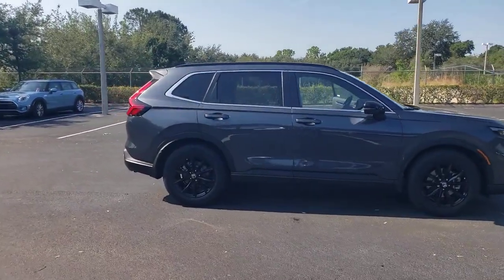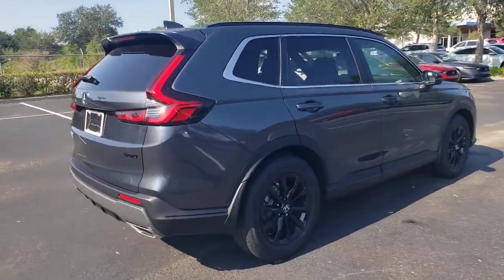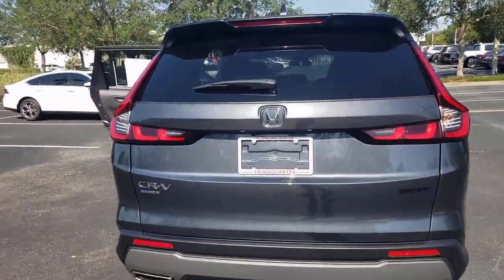Looking for your dream car? It could be the 2023 Honda CR-V. Take a closer look at this stylish and up-for-anything CR-V.